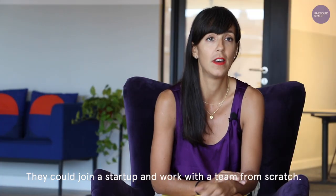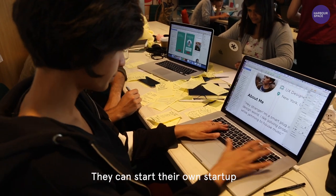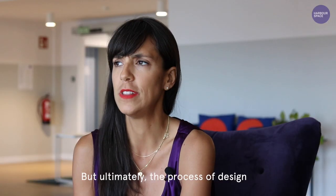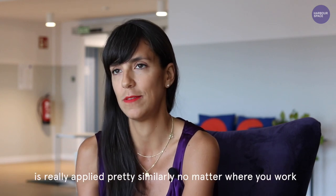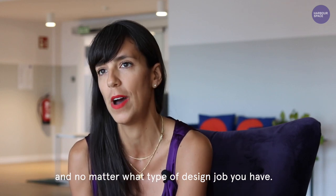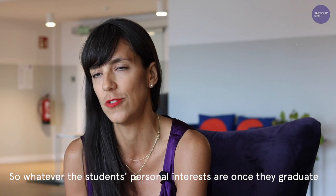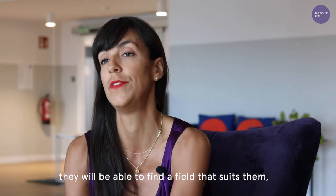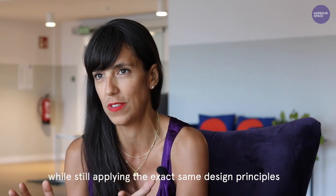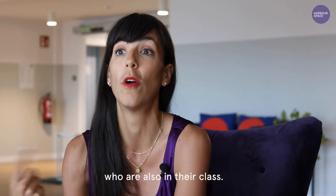They could join a startup and work with a team from scratch. They could start their own startup and their own companies. But ultimately the process of design is applied pretty similarly no matter where you work and no matter what type of design job you have. So whatever the student's personal interests are, once they graduate they will be able to find the field that suits them while still applying the exact same design principles and design process as all the other students in their class.